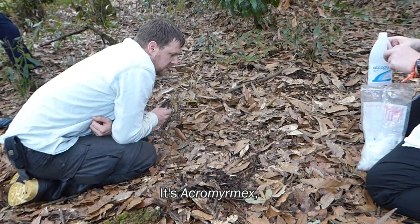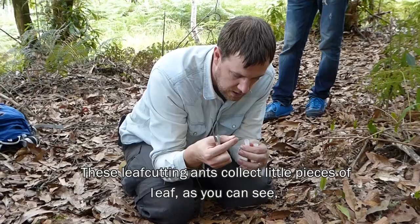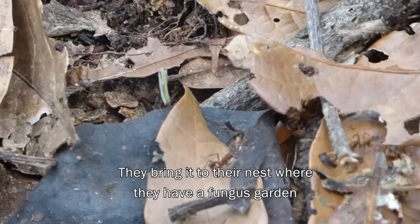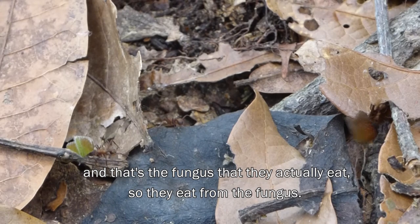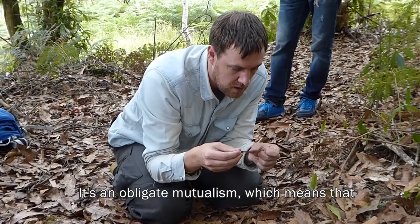Leafcutter ants — that's Acromyrmex, one of the two genera of leafcutter ants. These ants collect little pieces of leaf, but they don't eat them. They bring the leaf pieces to their nest where they have a fungus garden, and that's the fungus that they actually eat. It's an obligate mutualism, which means the ants and the fungus cannot live without each other — they need to be together all the time.